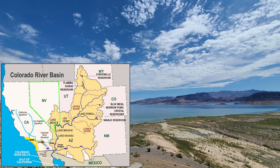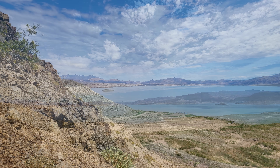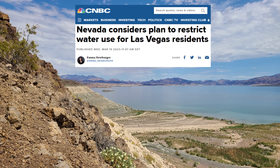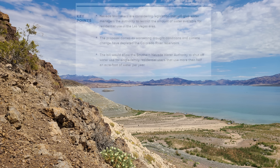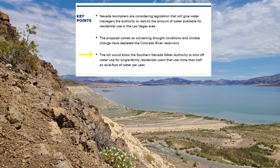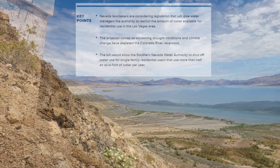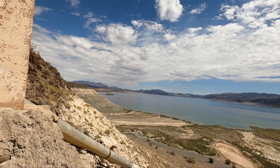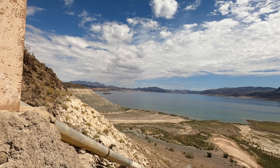Next door in Nevada, lawmakers are considering first-of-its-kind legislation that will give water managers the authority to restrict the amount of water available for residential use. The proposed bill would make Nevada the first state to allow a water agency, the Southern Nevada Water Authority, to shut off water for single-family residences that use more than half an acre-foot of water a year — roughly 163,000 gallons. Bound to be controversial to many and deemed necessary by others, this is definitely a breakthrough attempt at advancing legal efforts to curb water use.